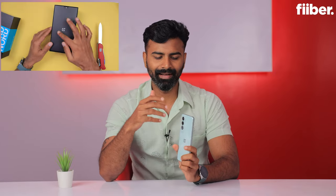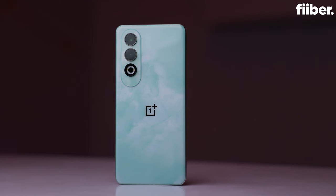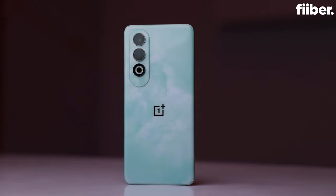A couple of weeks back we posted the unboxing video of the phone — we had just uploaded the design, but there was so much buzz on that video. People were commenting and asking about the device, which clearly means there is a lot of excitement around the OnePlus Nord CE4.